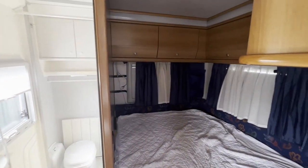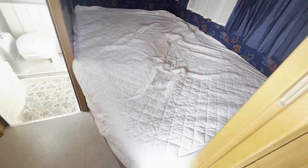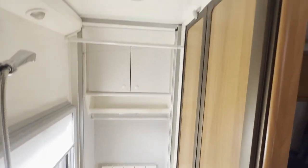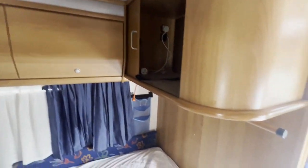Featuring two double beds, three-burner hob, vanity sink, walk-in shower, Thetford cassette toilet, Alde Compact 3000 water heater, Electrolux three-way fridge freezer, captain's chairs, built-in cab blinds, and Omnistore awning. Stacks of service history and paperwork.